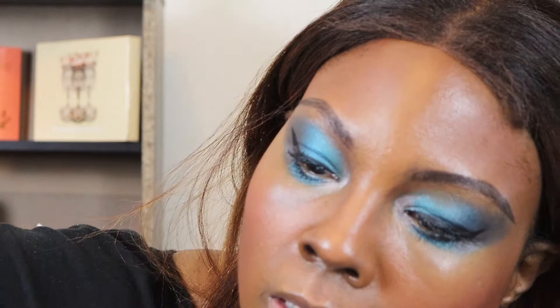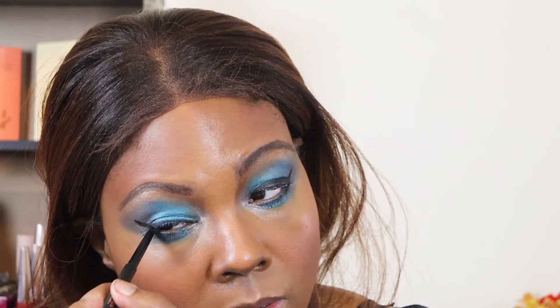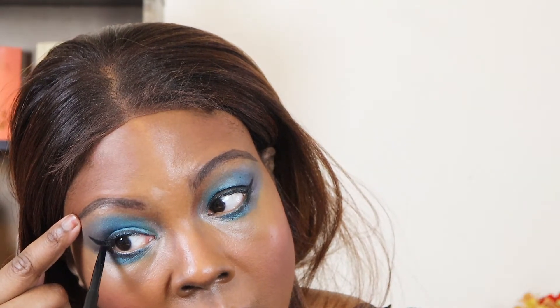Another thing I need to do is find a creamy black pencil. I need to connect my bottom lash line to that black line I just did. It just does something to my eye when it's all connected and there's not a gap there — it makes it look more uniform.